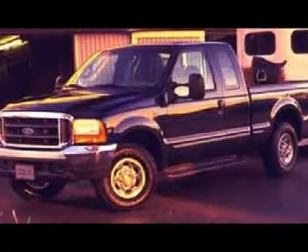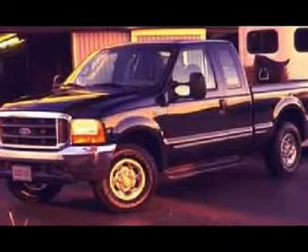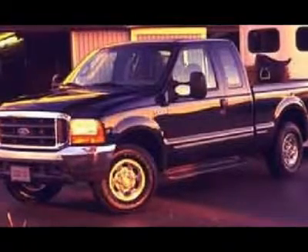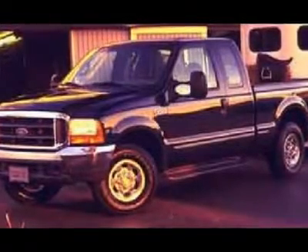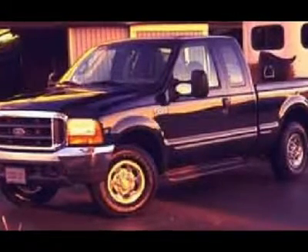Telescopic tow power mirrors, Pace Edwards rolling tonneau cover, running boards, camper package with anti-sway bars, bedliner, white-letter Goodyear Wrangler Pro-Grade Silent Armor LT265/75R16 tires, factory alloy rims.